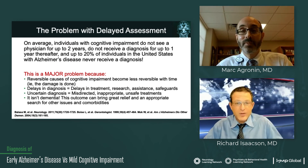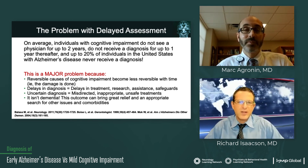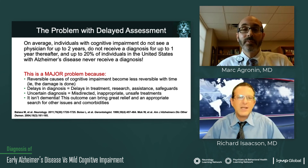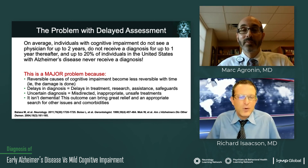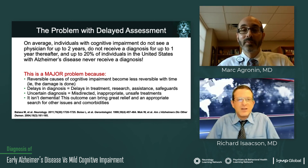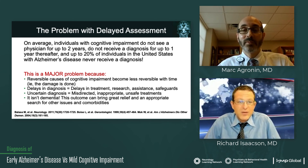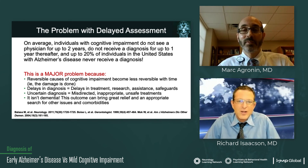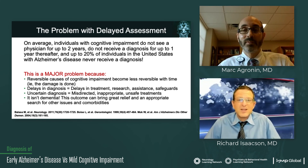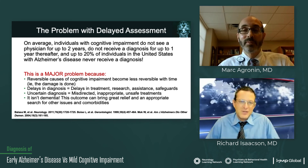The problem with delayed assessments — I have several family members with Alzheimer's, and despite my best begging and pleading, it took over four years to receive a formal diagnosis for one family member. That impact of four years of delay means outcomes are just going to be much worse. Individuals with cognitive impairment, on average, don't even see a physician for up to two years and don't receive a diagnosis for up to one year after that. And 20% of people in the U.S. with Alzheimer's never receive a diagnosis — even when they have a neurologist in the family.